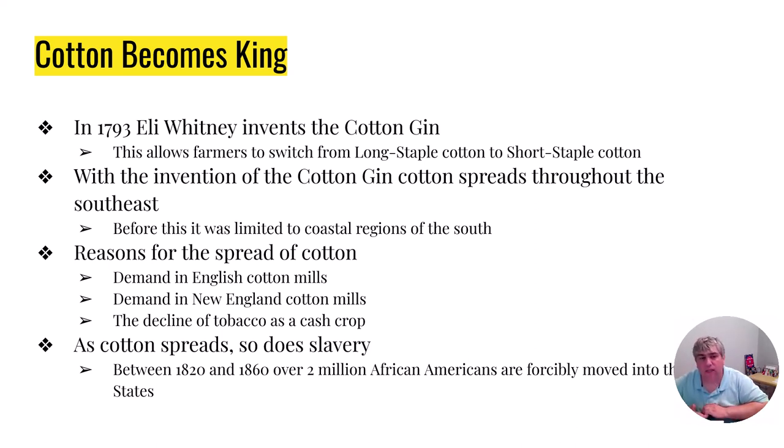Now why is this going to happen? There are really three reasons. Number one, English cotton mills. England is going to be the first place to go through a textile revolution and an industrial revolution, and somewhere between 80 to 90 percent of all the cotton grown in the South is going to go to England. The leftover is going to go to New England, so very little of the cotton stays in the South. Also, tobacco is not worth as much as it used to be by the time we get into the early 1800s, and so these farmers are looking for new ways to make money, and cotton is going to be that new way. With cotton expanding, slavery is going to expand as well. In the 40 years before the Civil War, there are over 2 million African Americans who are going to be moved into these new cotton-producing areas.